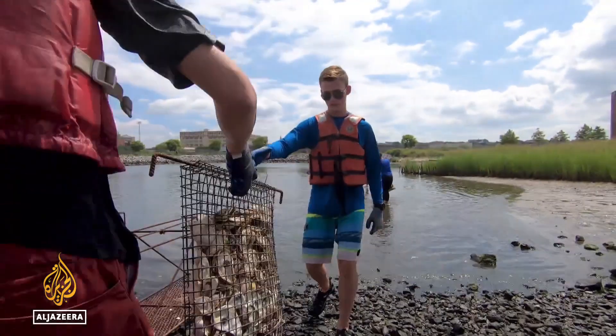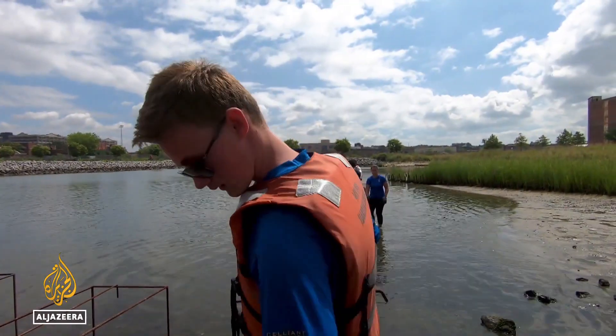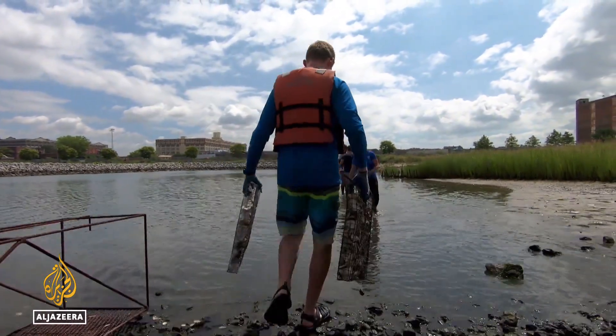Oysters serve as a natural water filter with many benefits for the local ecosystem. They're like the broad foundation of a pyramid of an ecosystem, supporting a lot of other organisms because they create reef structures — complex habitats where oysters grow together, much like a coral reef. A thriving oyster population would be good news for all New Yorkers.